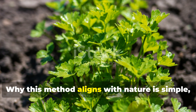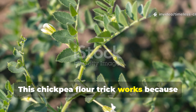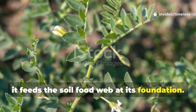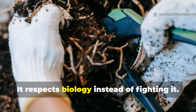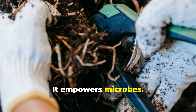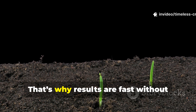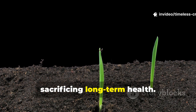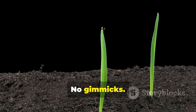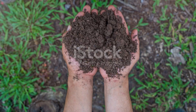Why this method aligns with nature is simple. This chickpea flour trick works because it feeds the soil food web at its foundation. It respects biology instead of fighting it. It doesn't push plants — it empowers microbes. That's why results are fast without sacrificing long-term health. No shortcuts. No gimmicks. Just understanding how living soil actually functions.